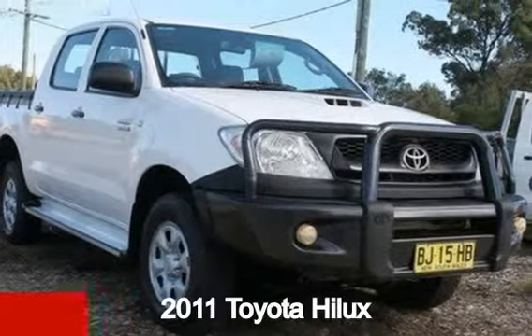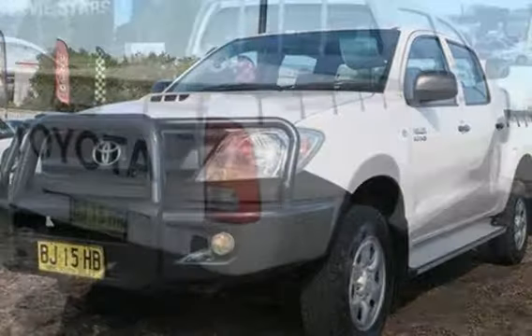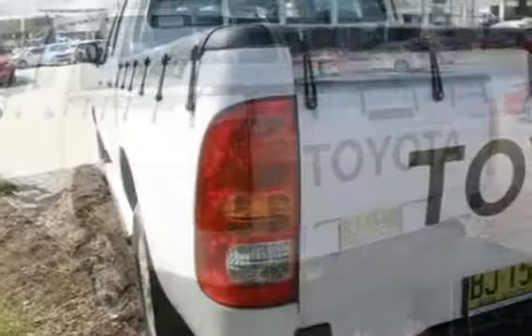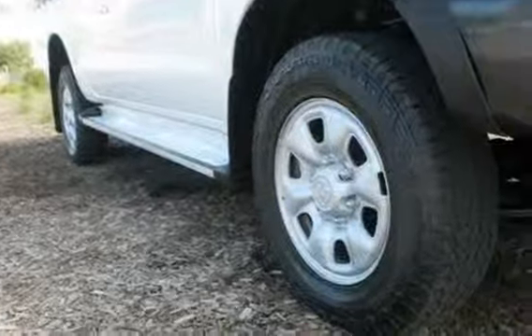Take a look at this 2011 Toyota Hilux. This Hilux has a reliable 3.0-litre engine that gives you more control with its manual transmission. The attractive white exterior is complemented by its stylish interior.